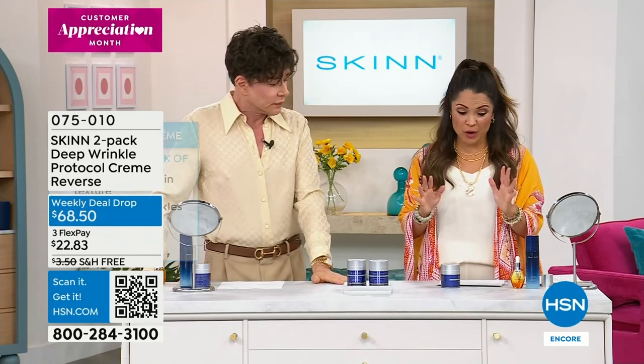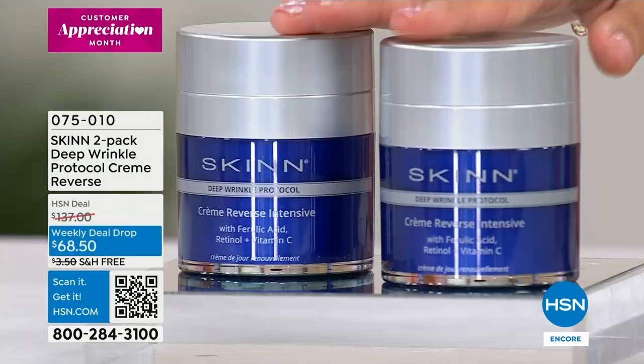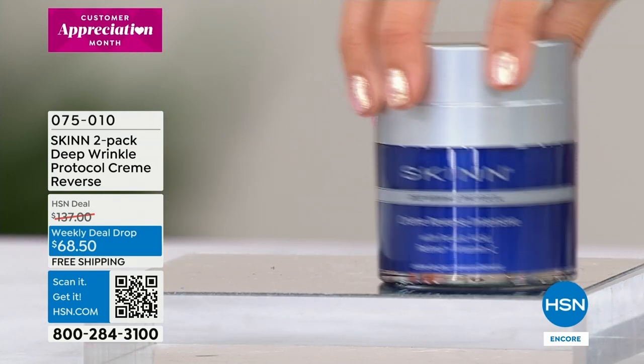I hope you grab it. If you are trying the Today Special, if you're trying the eye serum — this is the next step. And who's ready for a BOGO? A true BOGO. First time ever we've done this.